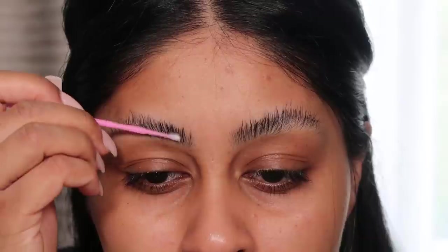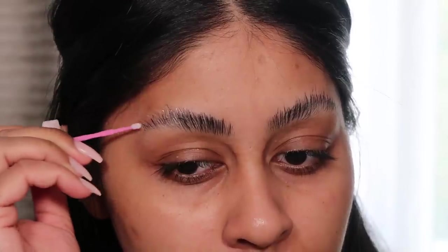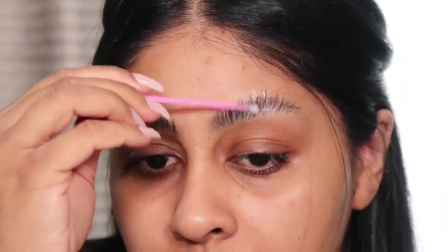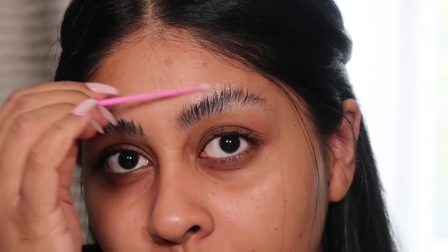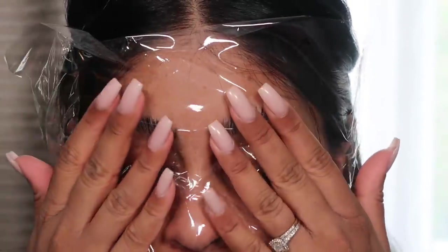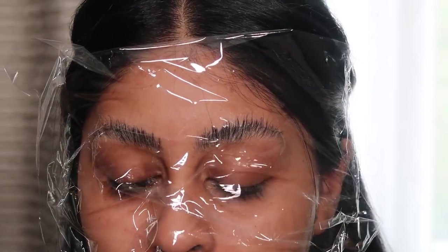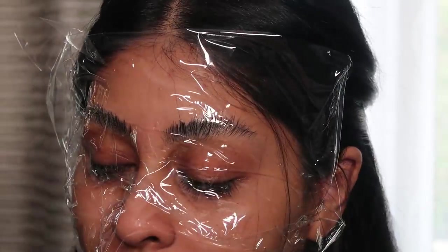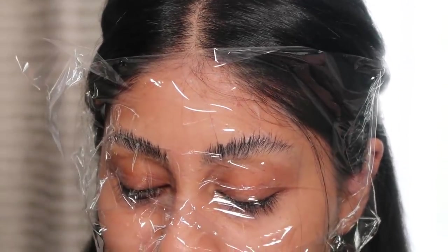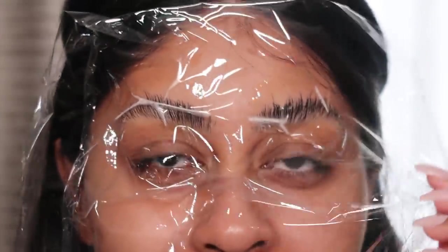It says to apply the perm cream over the brows with your micro brush until coated, wipe off excess, cover with cling film for five to eight minutes, then wipe off with a dry cotton pad. This stuff definitely smells like perm solution. I'm putting it all over and putting the cling film straight on. I can't see through this thing — I think it's to keep the heat in. It really stinks! I'll put six minutes on the timer.